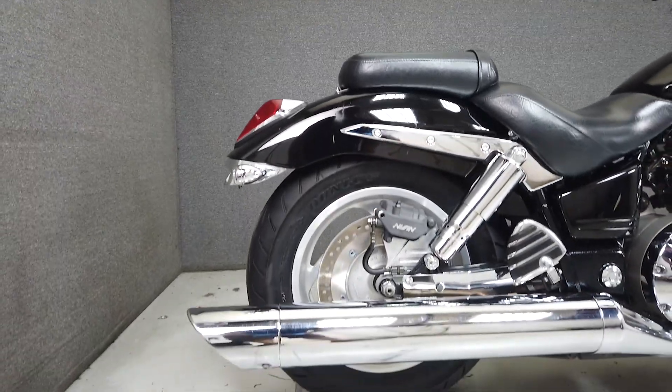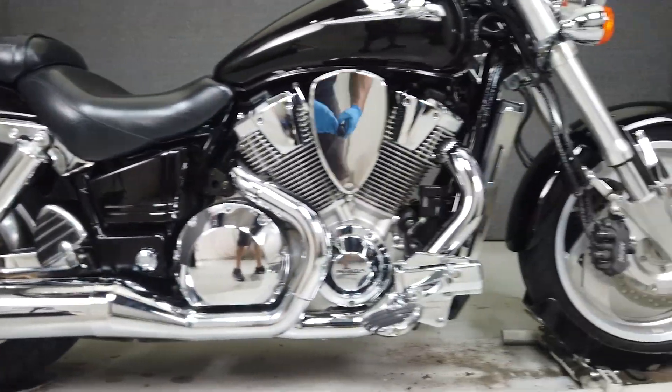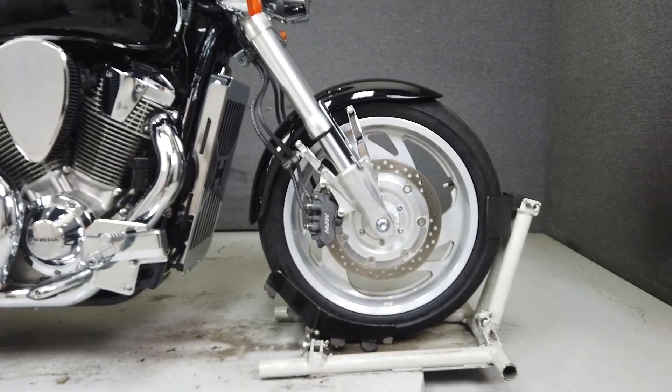It's been upgraded with an aftermarket intake, aftermarket grips, a radiator cover, driver footpegs, passenger footpegs, and rear turn signals.